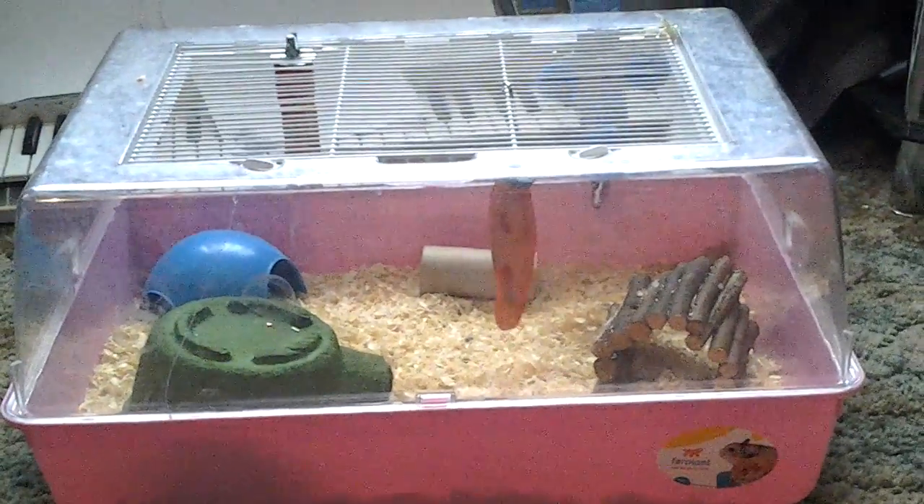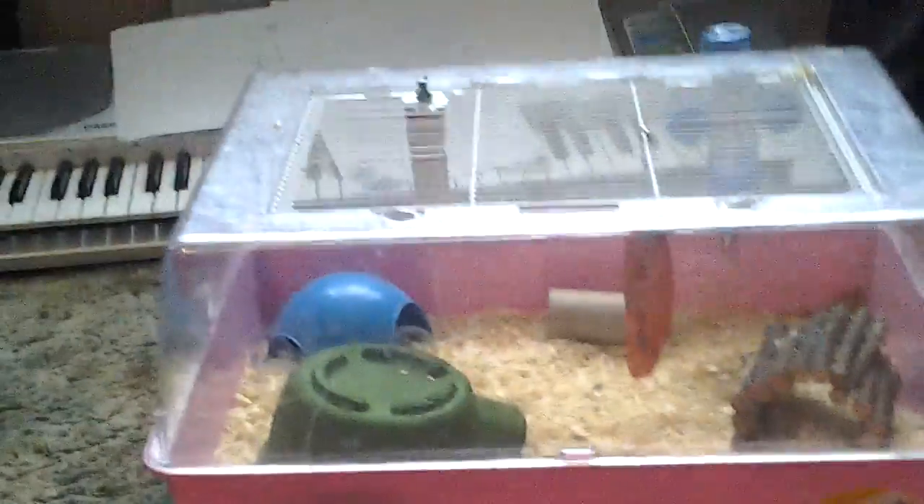Hey guys, this is a tour of my hamster's cage. It's just a basic tank, so the cats can't get in.